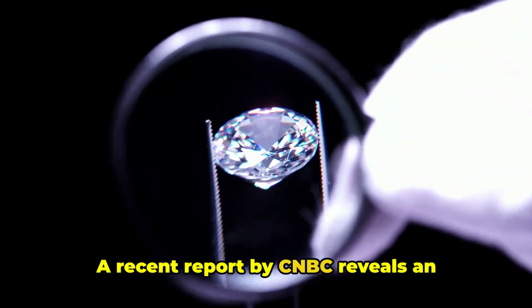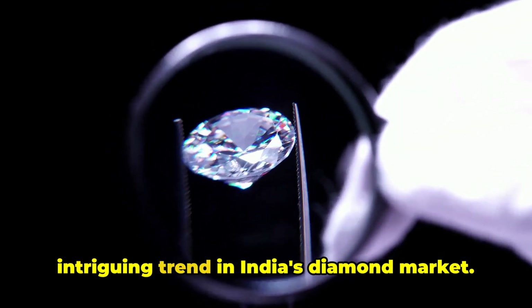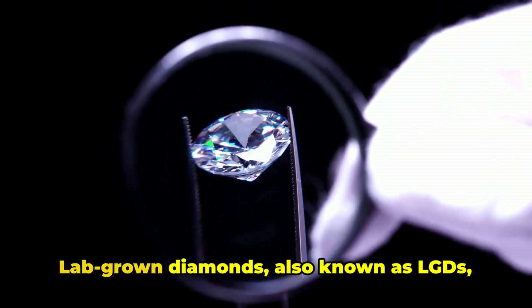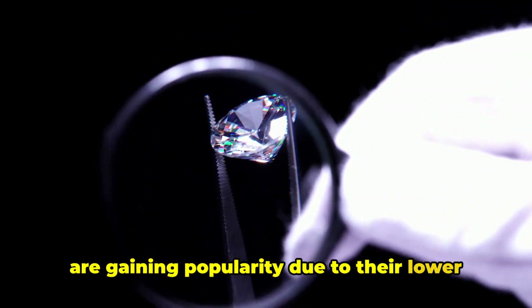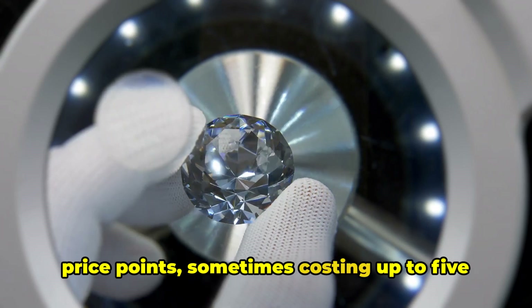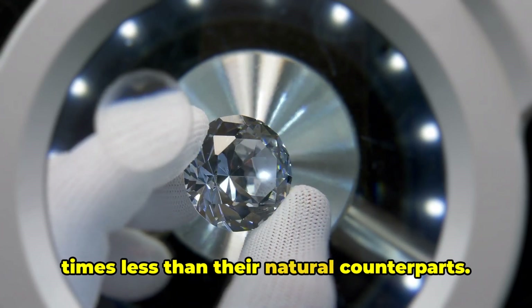A recent report by CNBC reveals an intriguing trend in India's diamond market. Lab-grown diamonds, also known as LGDs, are gaining popularity due to their lower price points, sometimes costing up to five times less than their natural counterparts.